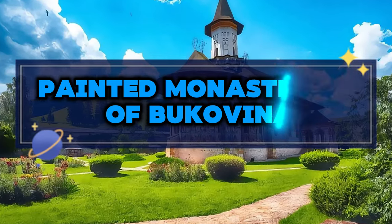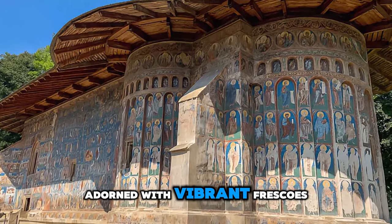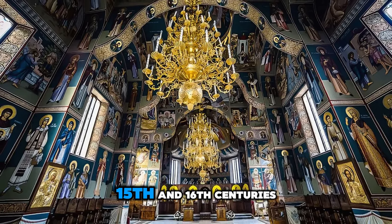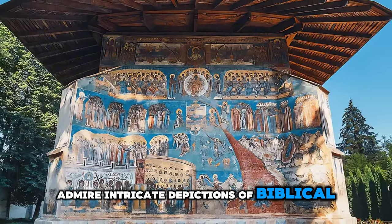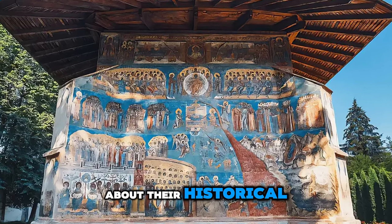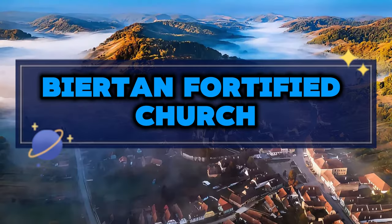Marvel at the painted masterpieces of Bukovina, a UNESCO World Heritage Site known for its stunning monasteries adorned with vibrant frescoes. Explore iconic landmarks such as Voronet, Humor, and Moldovita monasteries, which date back to the 15th and 16th centuries and are renowned for their colorful religious artwork. Admire intricate depictions of biblical scenes, saints, and angels rendered in vivid blues, greens, and reds, and learn about their historical and cultural significance. The painted monasteries of Bukovina are a testament to Romania's artistic heritage and spiritual legacy.